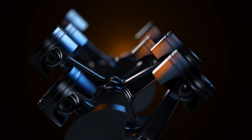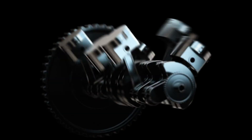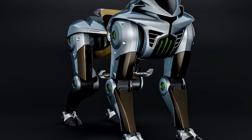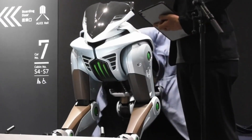Yet hydrogen alone doesn't solve the lubrication conundrum — traditional two-strokes still rely on oil-fuel mixtures. Kawasaki's engineers tackle this by adopting an external turbocharging system. The OVOID engine compresses the air-hydrogen mixture outside the crankcase, so there's no need to introduce oil into the combustion chamber. This clever tweak preserves the two-stroke's signature compactness and power delivery while delivering true zero-emission performance.